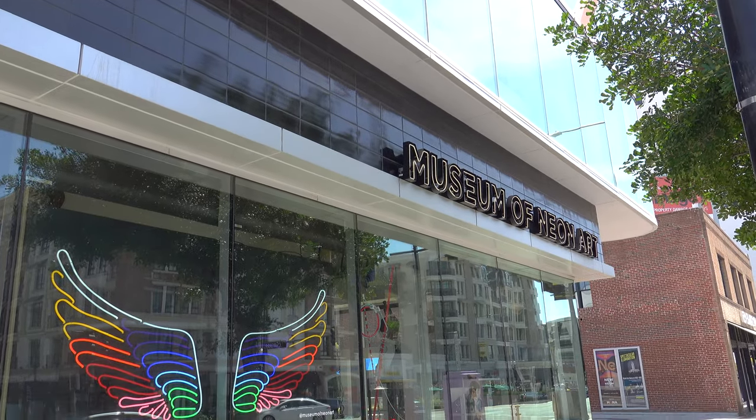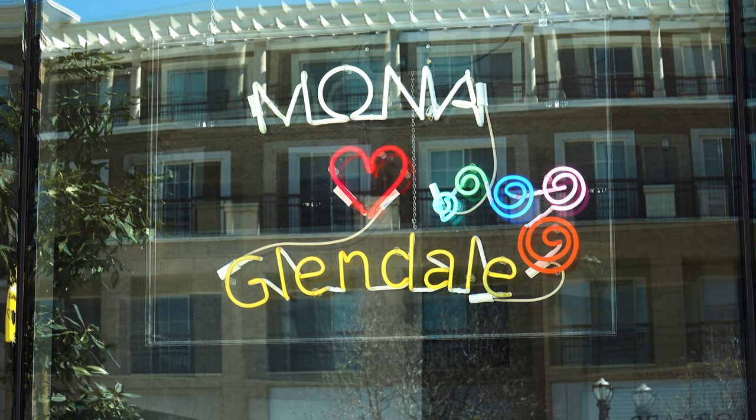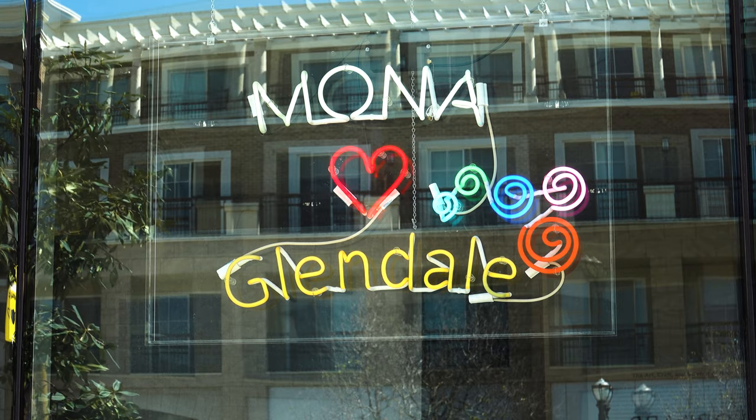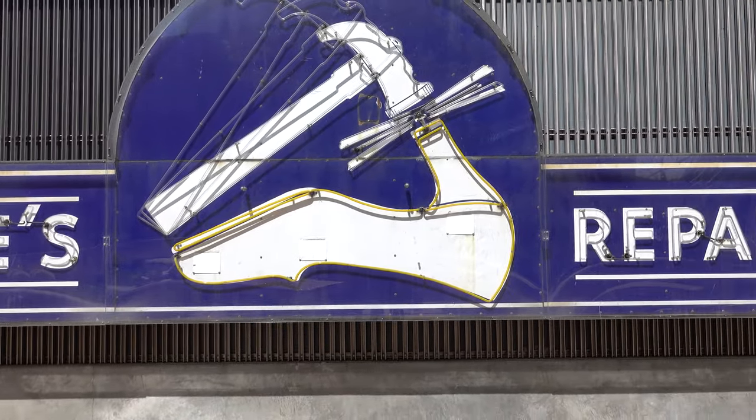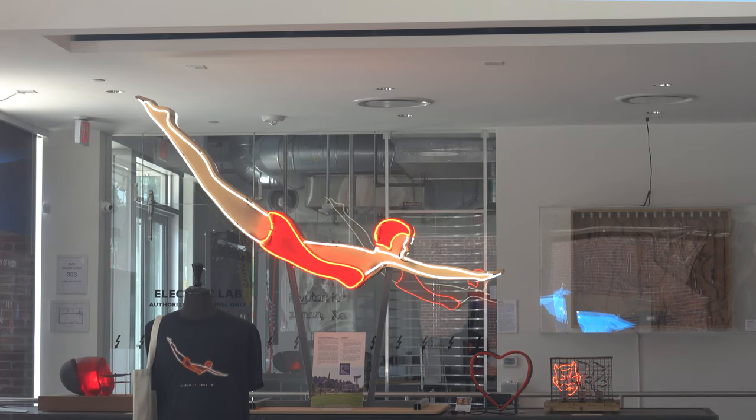If you're ever in this area, there's one place you definitely must visit, and that's MONA — the Museum of Neon Art — which was established in 1981 and is actually the first electric museum fully dedicated to neon signs, the preservation of old historic signs, neon electric art, and everything that can be electrified and lit up. It's a beautiful building located right next to the Glendale Mall and the Americana, so there's really no excuse not to go.